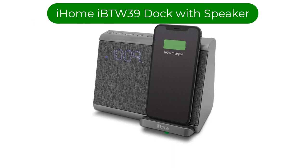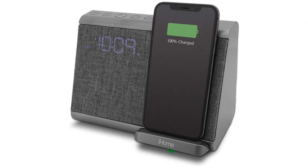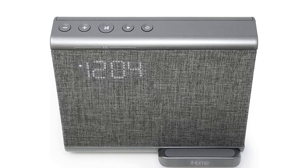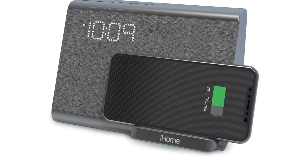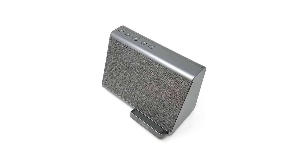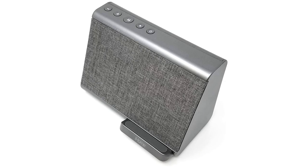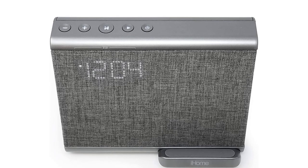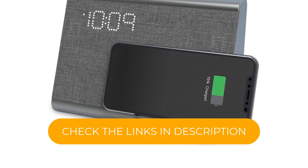Number 3. Our third best pick is the iHome iBT39 dock with speaker. If you have an iPhone enabled for wireless charging, this dock could be a great option for you. The stylish design is sure to suit a range of buyers but is a little more on the expensive side. Nonetheless, if you have a little more money to spend, this option could be great even if you aren't looking for the wireless charging feature. It is compact, slim and easy to use with its USB cable and high-quality Bluetooth connection. It charges your device incredibly quickly and plays music with an incredible quality of sound. This is one of the best iPhone speaker docks if you are looking for a way to really amplify your music but still enjoy the subtle details.